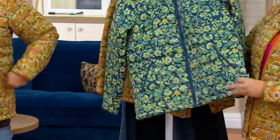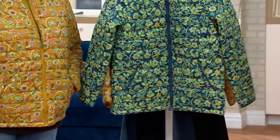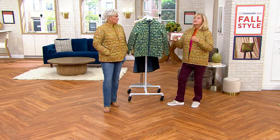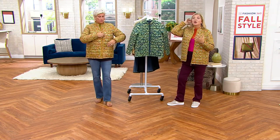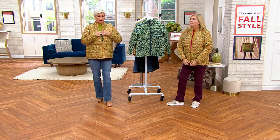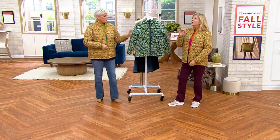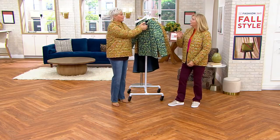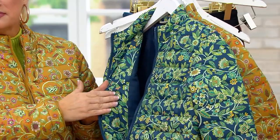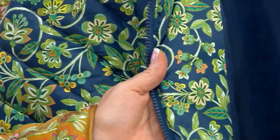It's an easy fit — get your normal QVC size because it's such an easy fit. Years ago if you had a jacket like this, you'd look like the Michelin Man, but that's not what we're going for. This one just has that fun. Think Rawlin — have you ever seen that line of handbags? It has that similar kind of quilting to it, which is fun. It is a kind of quilting.